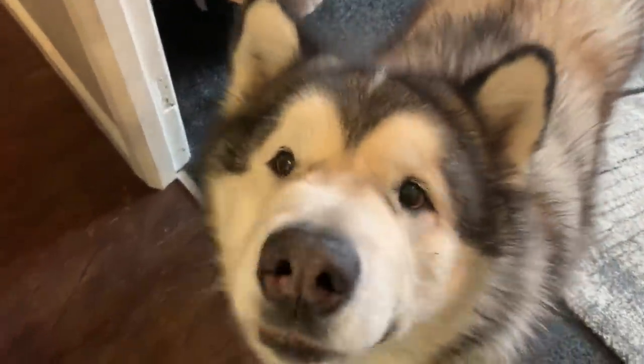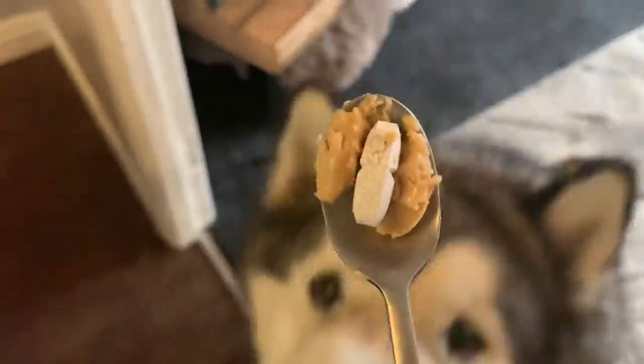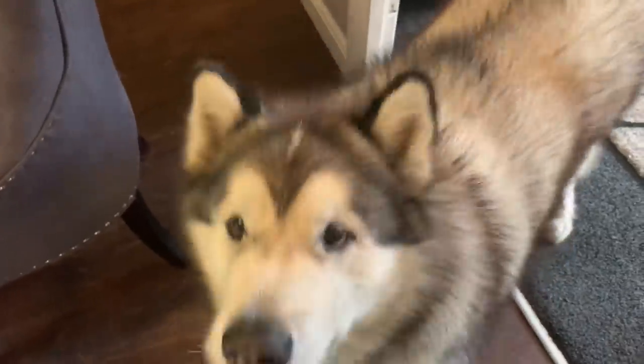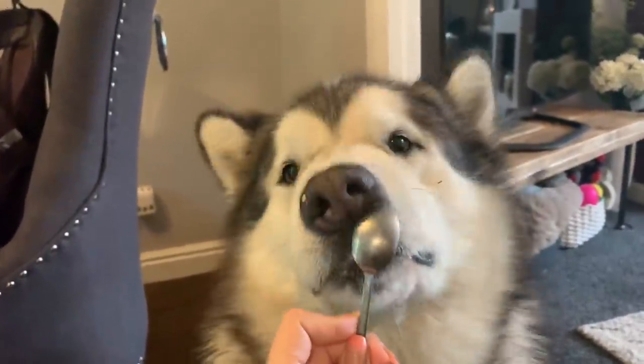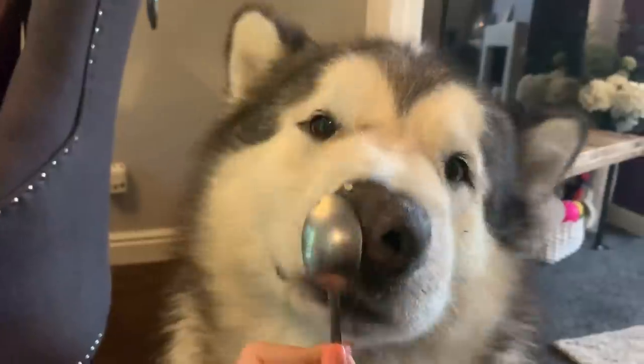So we have to give him his evening medication — big pills. We cover them in peanut butter. Sit down — sit — good boy. He's never had so much peanut butter as he has since being on all these different antibiotics. It's the easiest way to get him to eat it straight away without trying to force it down him.